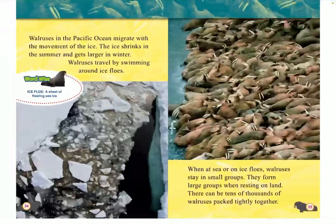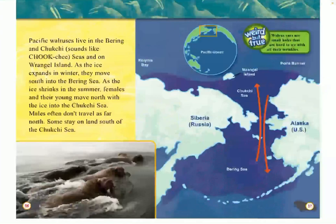Walruses in the Pacific Ocean migrate with the movement of the ice. The ice shrinks in the summer and gets larger in the winter. Walruses travel by swimming around the ice floes — a sheet of floating sea ice. When at sea or on ice floes, walruses stay in small groups, but they form large groups when resting on land; there can be tens of thousands of walruses packed tightly together. Pacific walruses live in the Bering and Chukchi Seas on Wrangell Island. As the ice expands in winter, they move south to the Bering Sea. As the ice shrinks in summer, females and their young move north with the ice to the Chukchi Sea. Males often don't travel as far north. Weird but true: Walrus ears are small holes that are hard to see with all of their wrinkles.